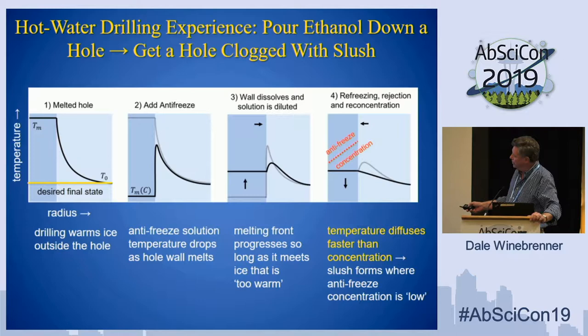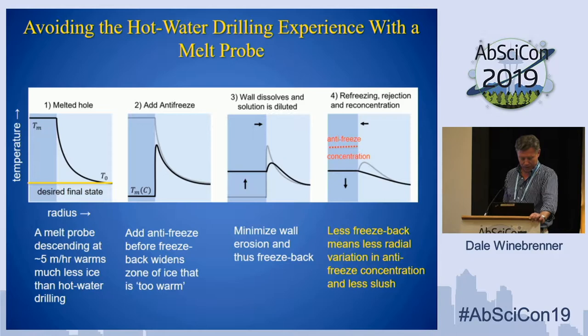When you dump antifreeze in, it's a lot like putting rock salt into crushed ice in an old-style ice cream maker — you immediately drop the temperature of that solution, taking energy out of the bonds in the ice. You drop the antifreeze in and immediately lower the temperature, but you've still got warm ice outside. That ice is above the temperature that the solution wants to dissolve, so it starts to erode the hole wall. As long as ice is too warm outside, this erosion continues until you eventually start to freeze back, excluding antifreeze back into the hole. But chemical diffusion is much slower than temperature diffusion, so you end up with a lot of antifreeze in some areas but not others, and it's cold everywhere — so you start to form slush in the hole.